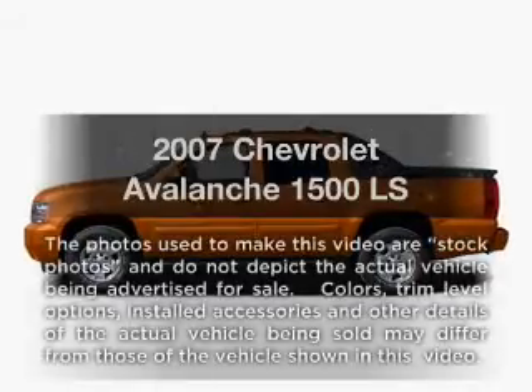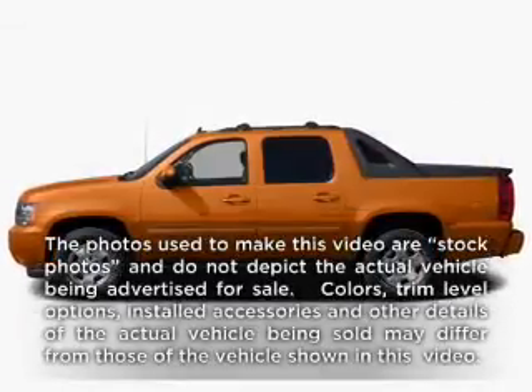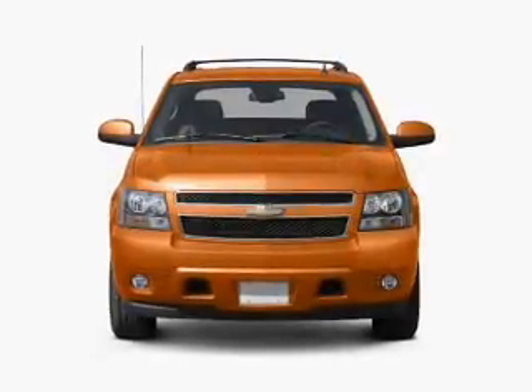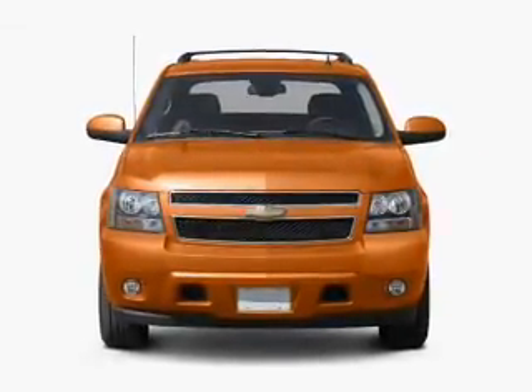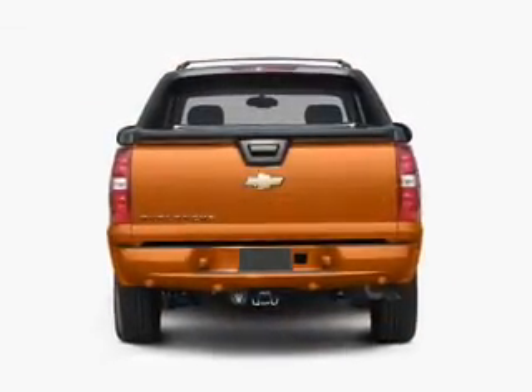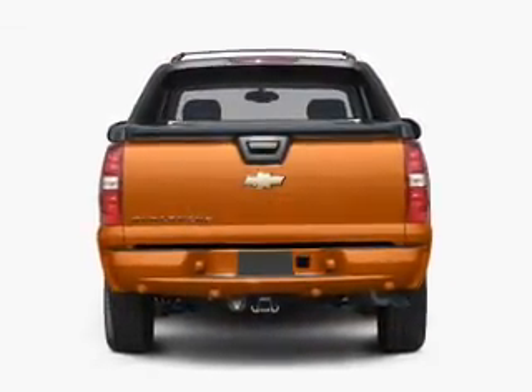Check out this 2007 Chevrolet Avalanche. If you're looking for a first-rate auto, this one could be yours today. With a powerful 8-cylinder engine, the powertrain includes rear-wheel drive that responds smoothly to its automatic transmission. Premium wheels give a more luxurious look.